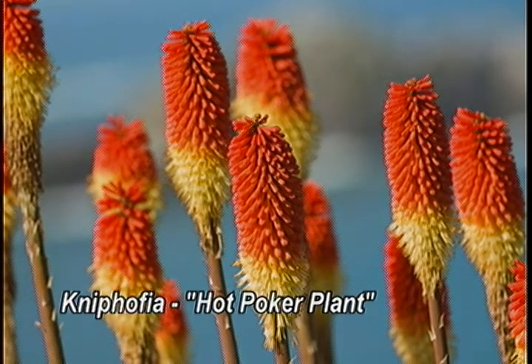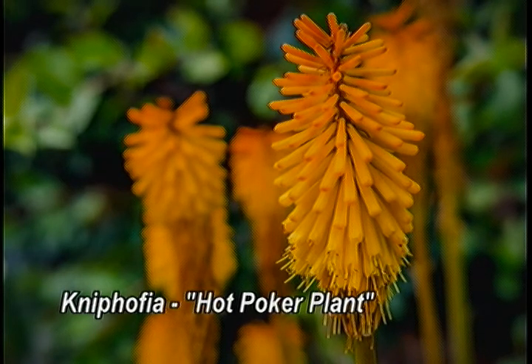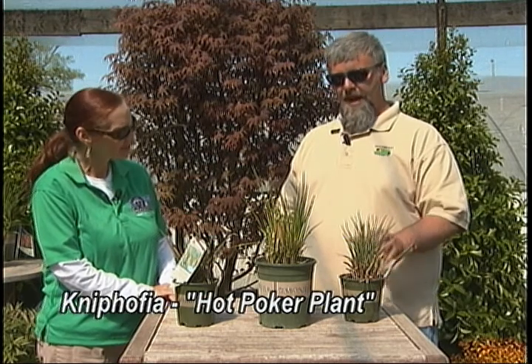We're going to be looking at the Kniphofia, better known as the red hot poker or torch flower plant. There are several new varieties — I'm familiar with the red variety, but there are now some that are bright orange and bright yellow. There's Pineapple Popsicle, Mango Popsicle, Papaya Popsicle — all different varieties and colors of the same plant.